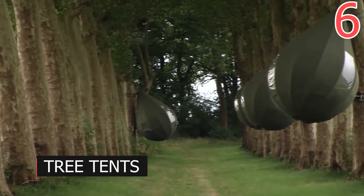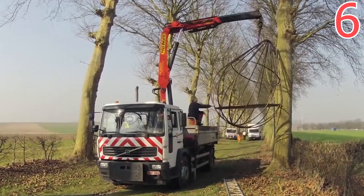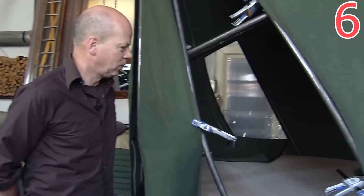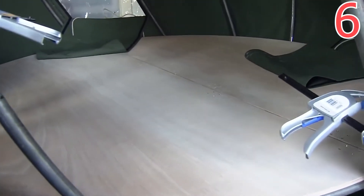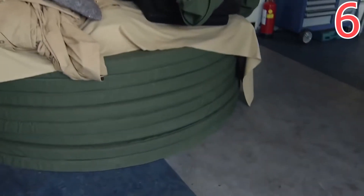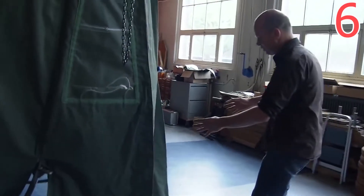Number 6: Tree Tents. The project to design a round tent that hung from a tree was brought to reality 22 years ago. A Dutch artist and sculptor created it especially for a group of English activists who were protesting against the construction of roads through the forest. They were protecting the trees and had to spend a lot of time away from the city. These tree tents allowed the activists to rest in the trees without leaving them unattended or getting distracted from their important mission. A little while later the project became public.